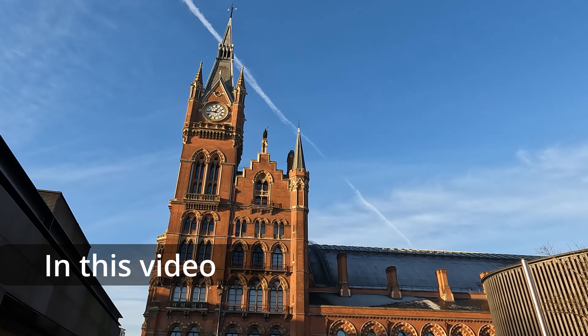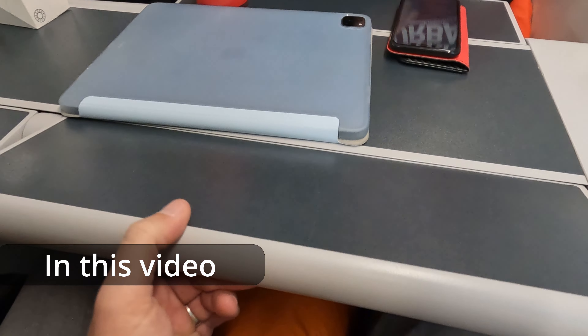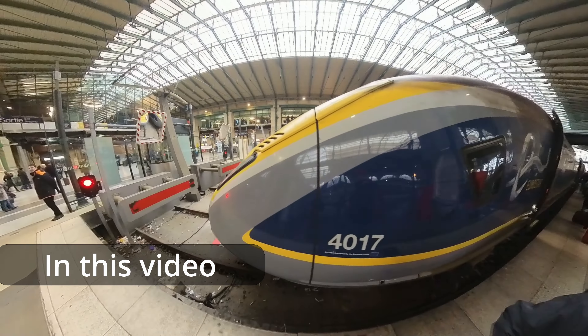Welcome back to the channel. In this week's episode we are taking the Eurostar from London to Paris in standard class. But is this really the best way to travel? Let's find out!